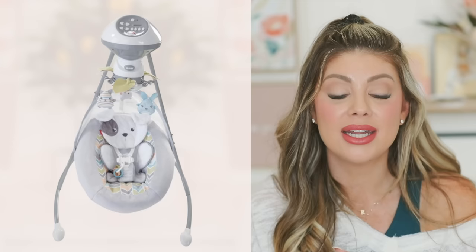For a swing, the Fisher-Price Snug-a-Puppy swing is by far the best because it swings both ways — side to side and back and forth. Some babies prefer one direction — Riley liked back and forth, Kinsley liked side to side — so having both options is perfect. It also has lullaby music and a mobile.